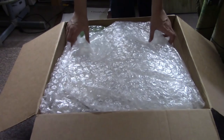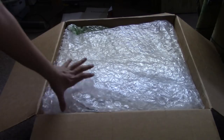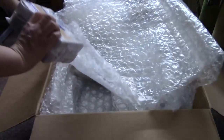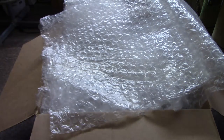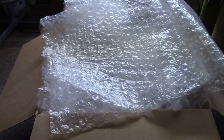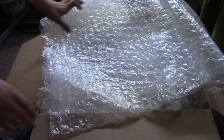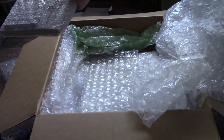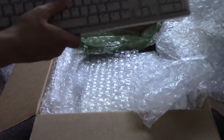Okay, lots of bubble wrap here. Got a Packard Bell keyboard — you can never have too many of these bad boys. Very good keyboards, I must add.